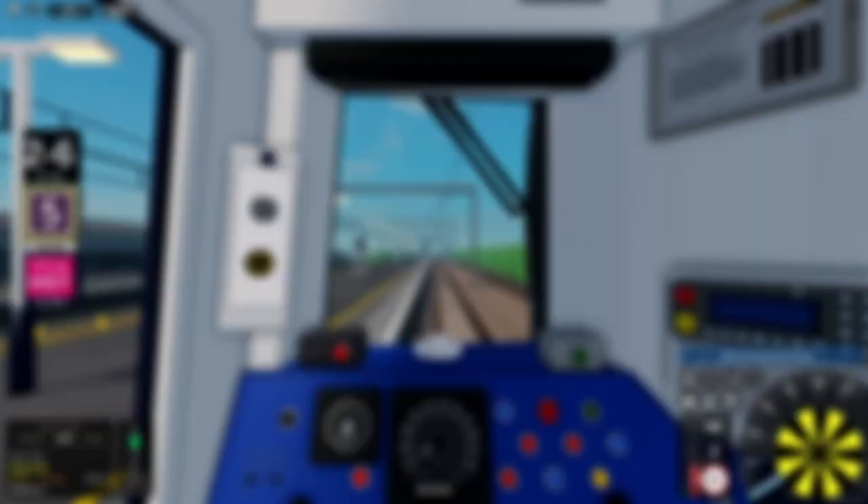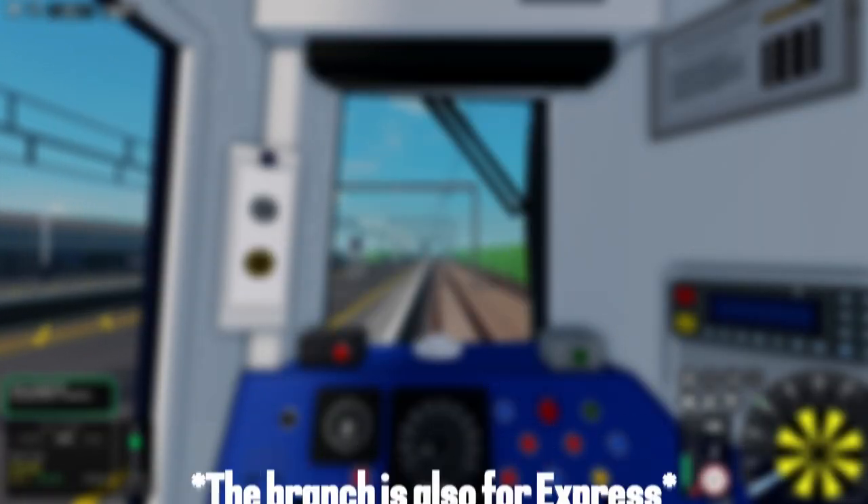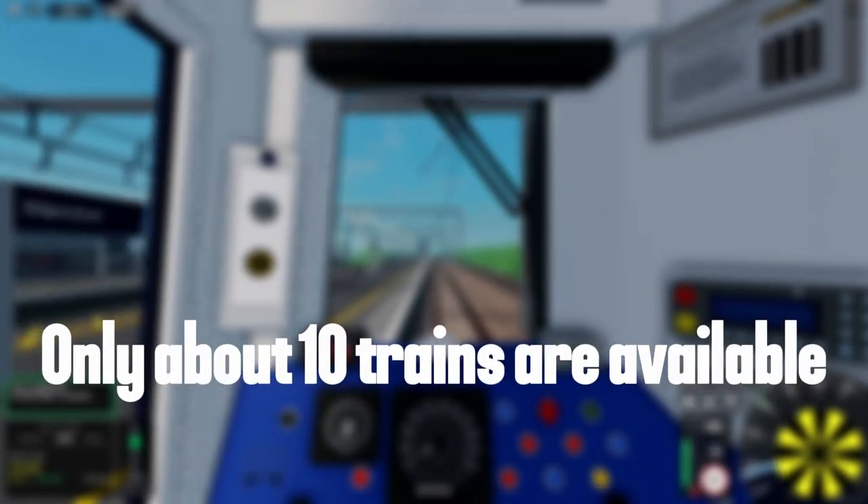The most notable thing to come to SCR 2.0 is the Rayleigh Bay branch, which includes a Sloughby, Carnally Bridge, and Rayleigh Bay. The branch is diesel only, which does reduce the trains you can drive on it by a lot.